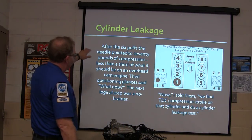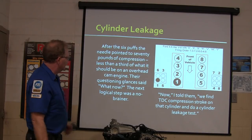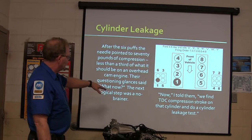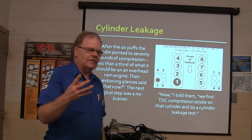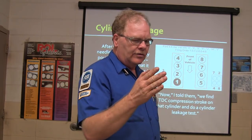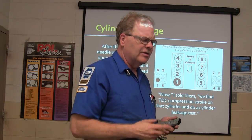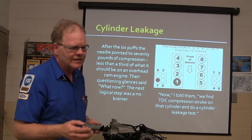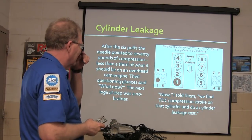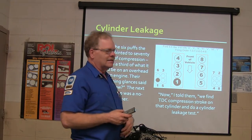After six puffs, the needle pointed to 70 pounds of compression — that's all we had. Obviously that's not enough. On an overhead cam engine it needs to be a lot better. A four-valve overhead cam engine typically has over 200 pounds of compression. A two-valve engine with the camshaft in the block, you'll see about 160 to 175 pounds. Those are ballpark numbers. So we find TDC compression stroke on that cylinder and do a cylinder leakage test.